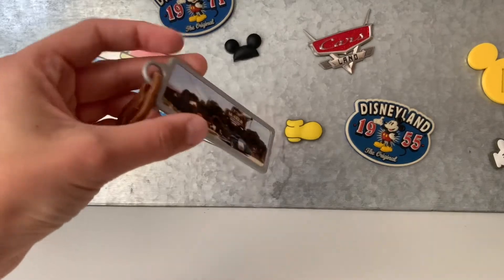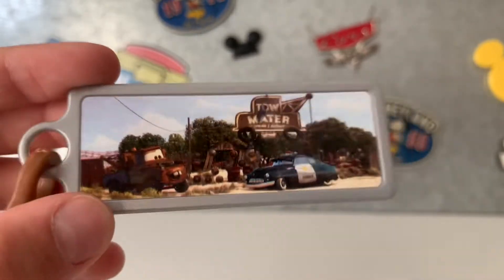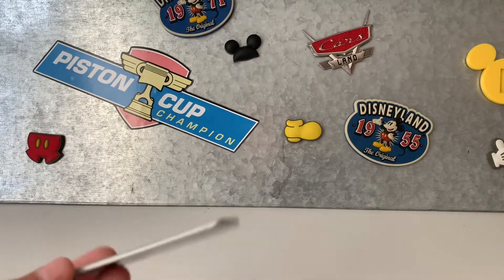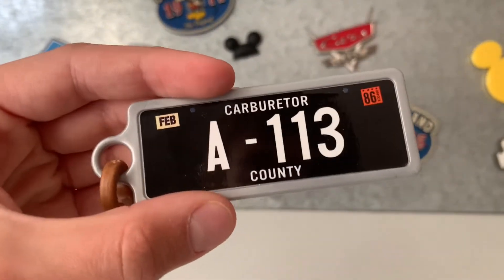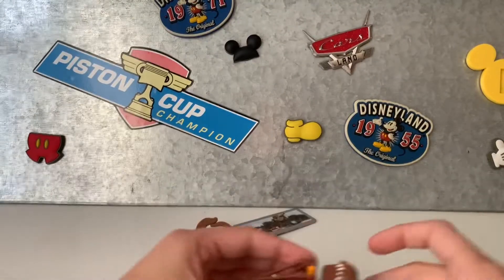Then is this little keychain with a scene on it. This is a scene where Sheriff is telling Mater to keep an eye on Knight McQueen. And also on the back it has Mater's selecting plate, which came with this Mater.